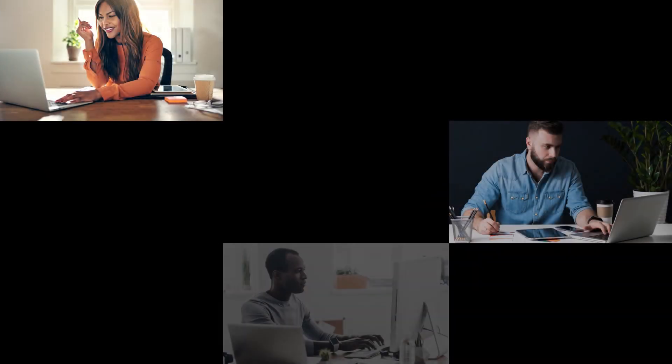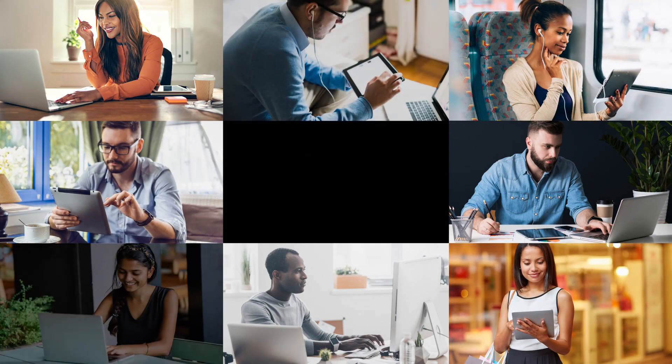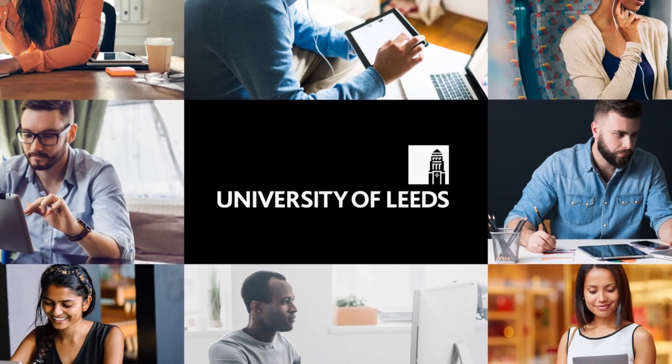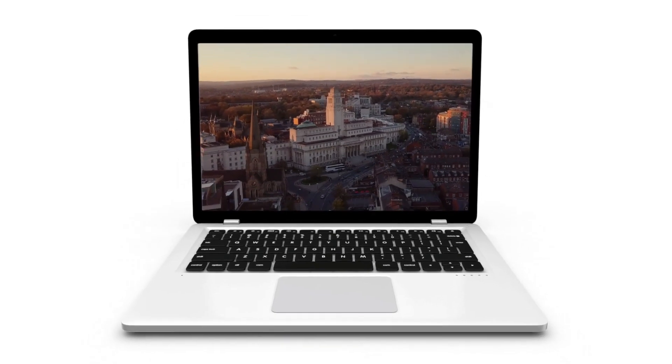University of Leeds online course offers you an outstanding engineering management qualification with learning that combines flexibility with a full and rewarding student experience. Find out more about the online engineering management course at the University of Leeds.